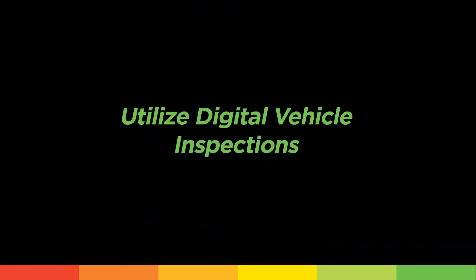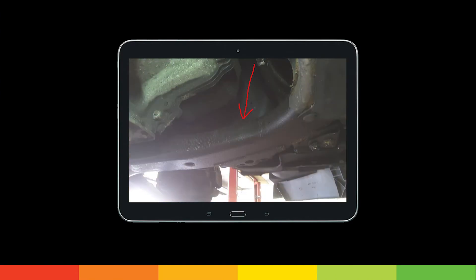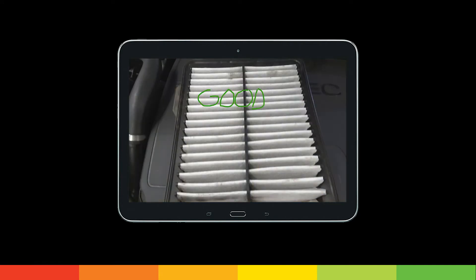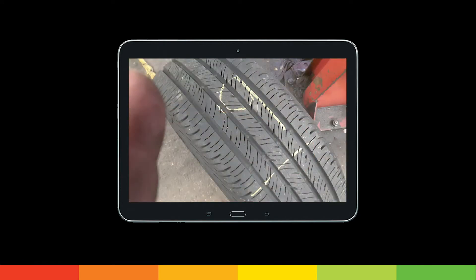Next, utilize digital vehicle inspections. DVIs offer the opportunity to upsell various services to customers while identifying any additional labor work that might be needed on a vehicle. Not to mention, digital vehicle inspections give customers the power to make informed decisions on their vehicle. Through pictures and videos, vehicle owners are more easily educated.